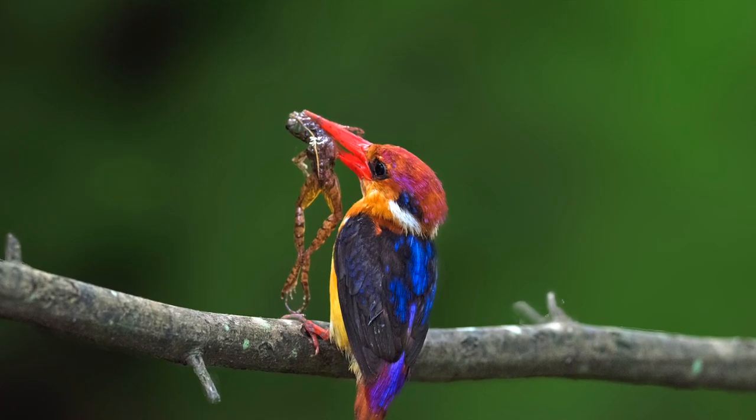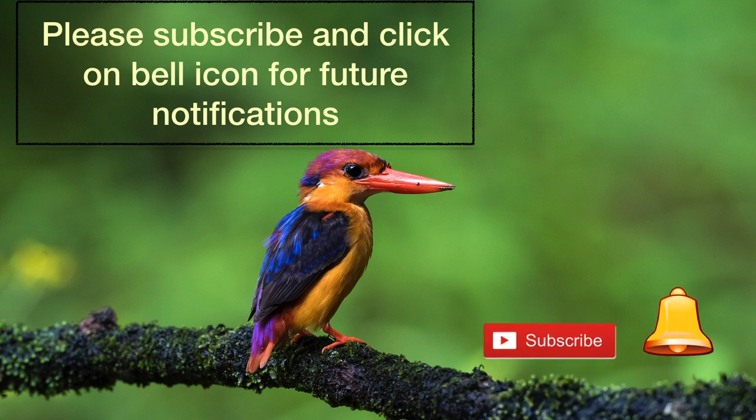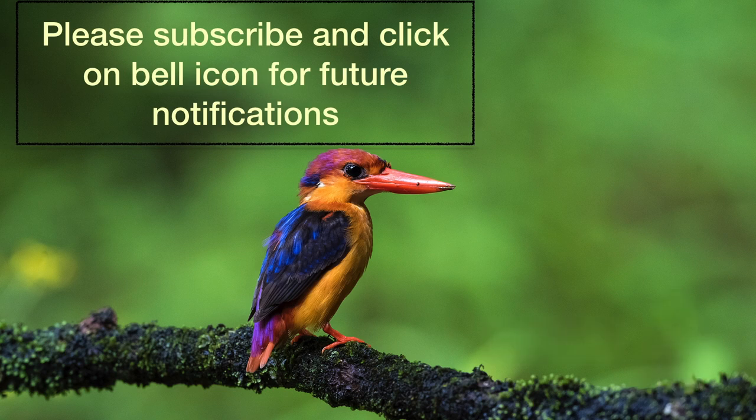Friends, if you like the photographs, please like the video. And please do not forget to press the subscribe button and bell icon for future notifications. Thank you.